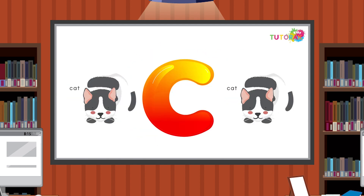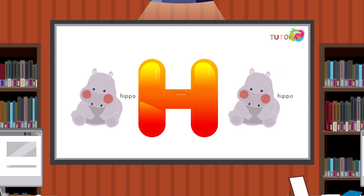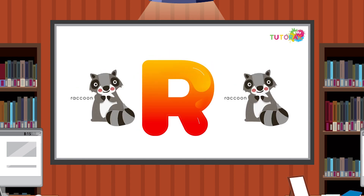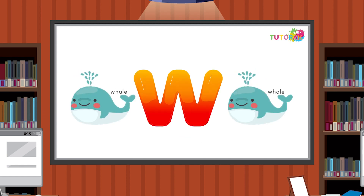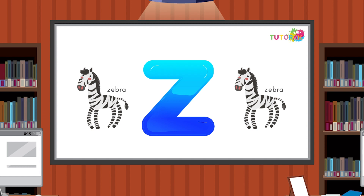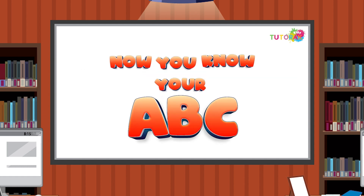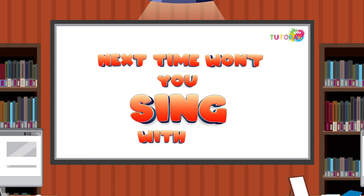A, B, C, D, E, F, G, H, I, J, K, L, M, N, O, P, Q, R, S, T, U, and V, W, X, Y, and Z. Now you know your A, B, C — next time won't you sing with me?